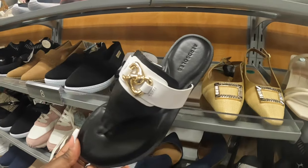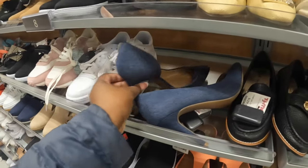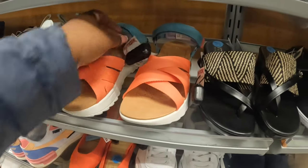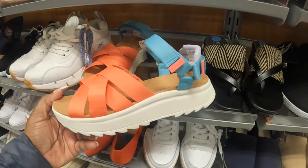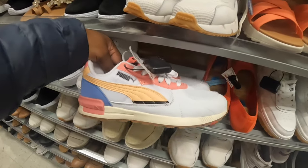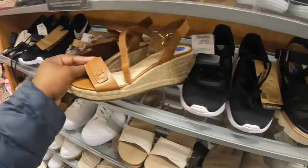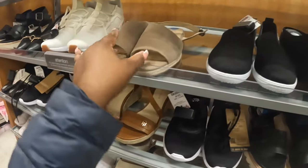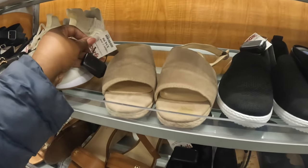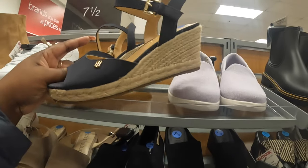The denim Jessica Simpsons are $30. Clark is $35. The Pumas are still here — $40. They have Tommy Hilfiger in all the different colors. And there are Aerosoles — actually, those are Soul, Soul Society. Why do I keep saying Aerosoles? And the Tommy Hilfigers are here, including a navy blue.